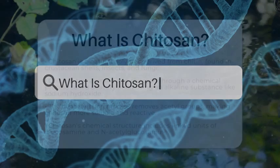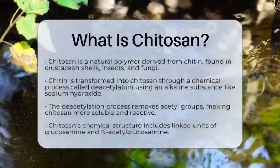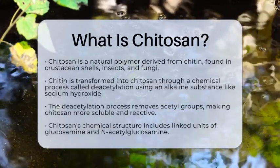What is chitosan? Have you ever wondered what makes certain materials so special in the world of biotechnology? Today, we are going to talk about chitosan, a fascinating substance that has many applications.